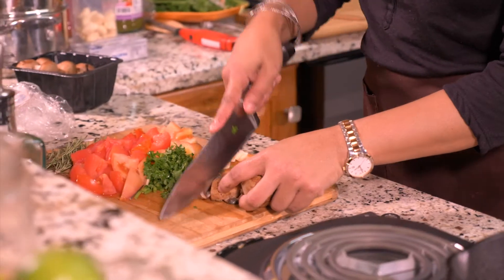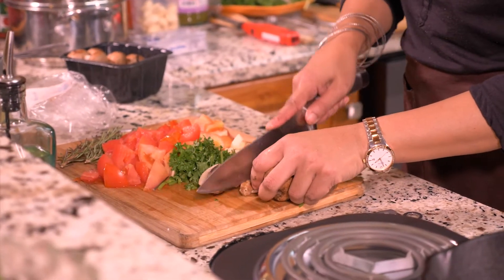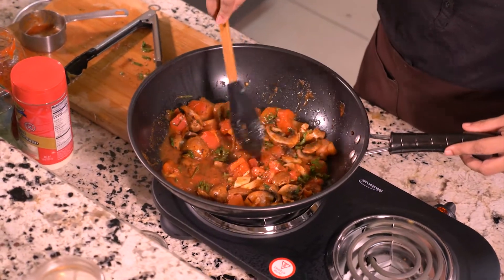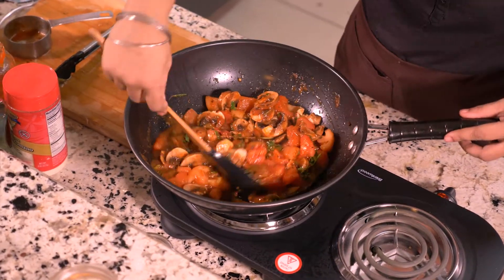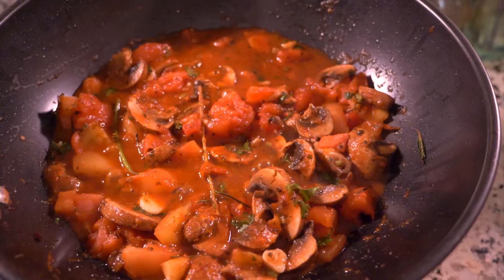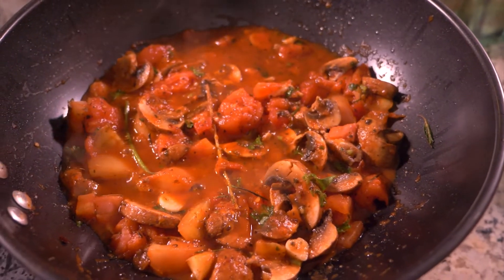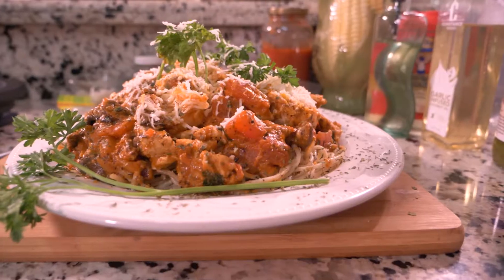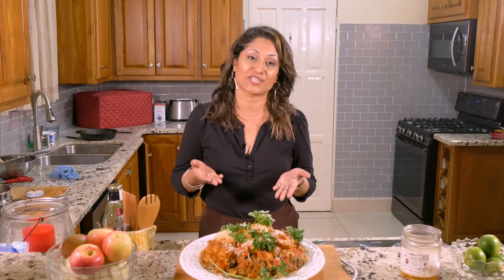We are really trying to do recipes that are cost effective because of the times that we are in. A lot of people have lost jobs, and listen, you don't have to go to a fancy restaurant all the time — you can do this yourself at home. A meal fit for a king could actually feed five people under the cost of 150 TT.